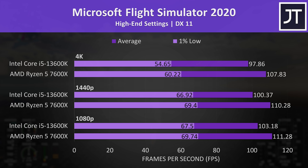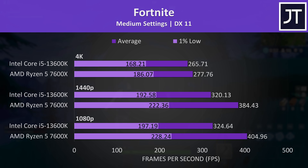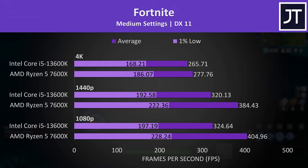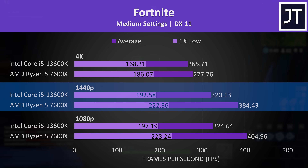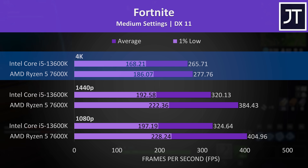The ball is back in AMD's court with Microsoft Flight Simulator, with the 7600X 8-10% ahead of the 13600K depending on resolution. Fortnite showed some of the biggest differences out of all 25 games tested — at 1080p the 7600X was reaching a 25% higher average frame rate, 20% higher at 1440p, but then only a smaller 5% lead at 4K.